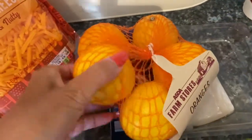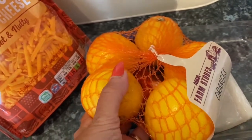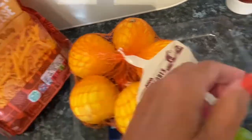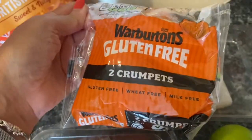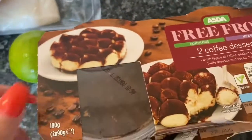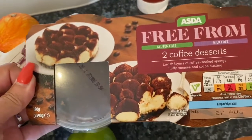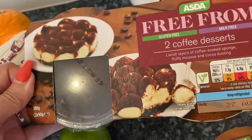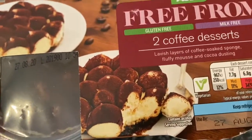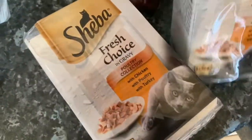A bag of oranges which were 85p — they feel quite squidgy and ripe so they're just going to go for juice; I'll put them through my juicer in the morning. I also got two Warburton's gluten-free crumpets, which I haven't had for a while — they're absolutely delicious. They're normally two for a pound but they were on offer for 50p each, so I bought two. Sell-by date is the 27th of August.